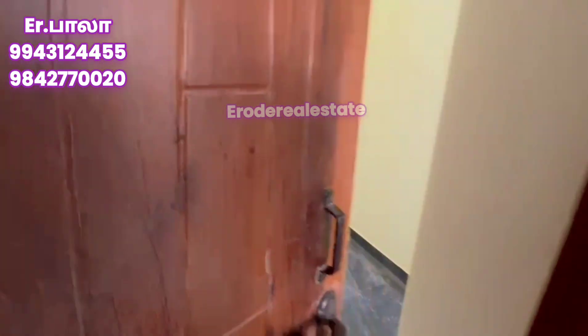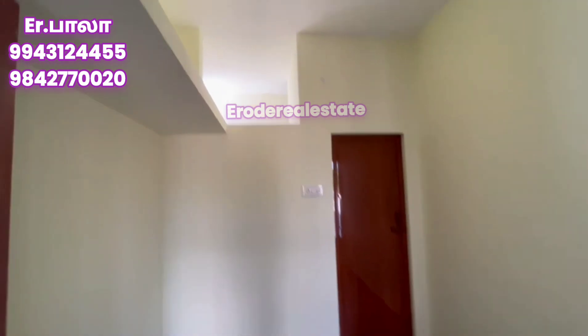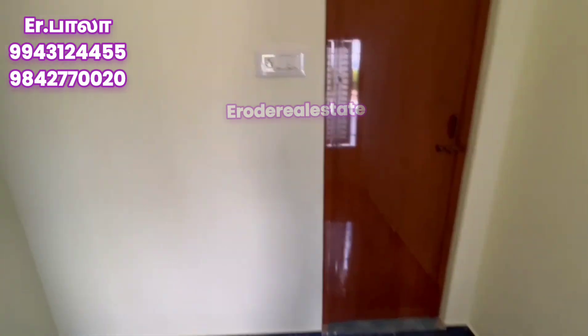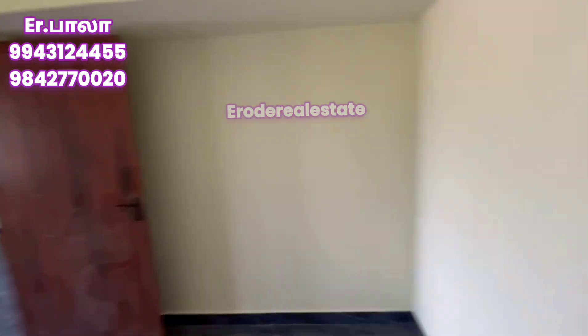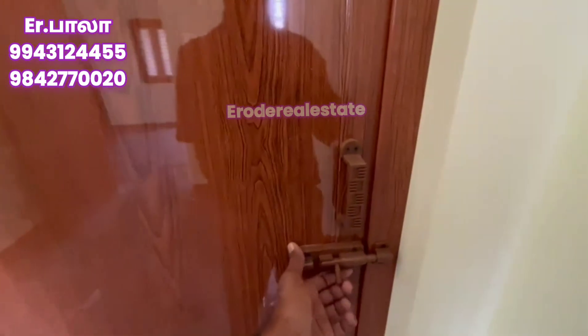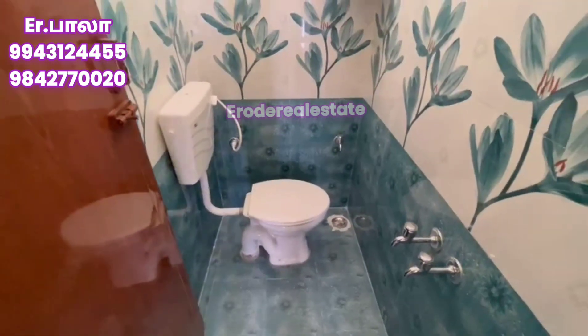There is a bathroom and the attached toilet is also provided. The ventilation window is provided. The toilet is at the west end, and the tiling and floatation is super.